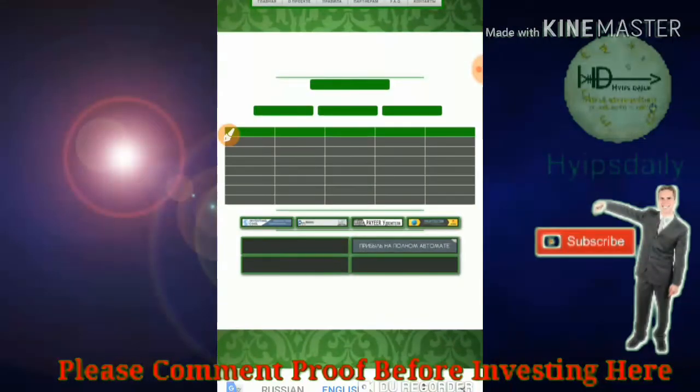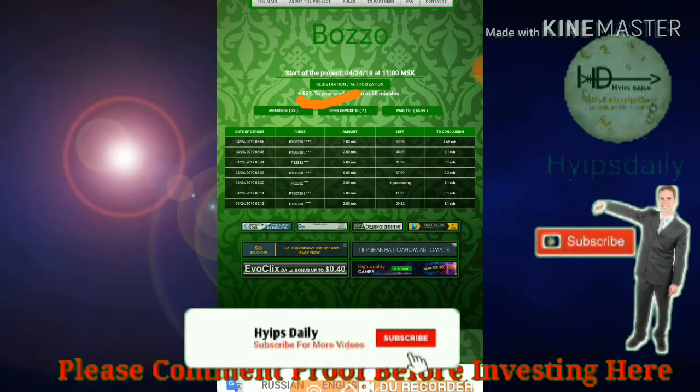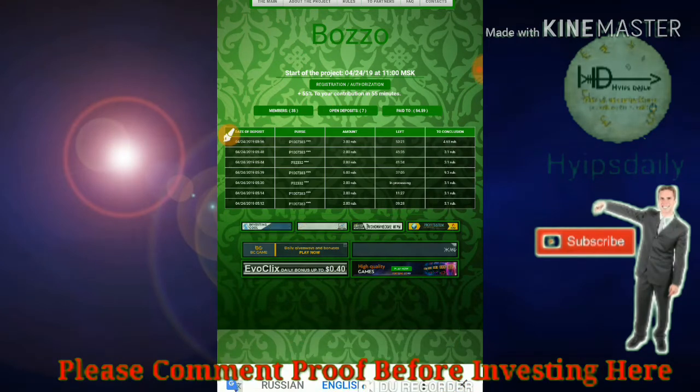The fourth site we are going to discuss is bozo.space. The site pays you 55% profit on your investment within 55 minutes time period. All these sites work the same way — please follow all the steps we saw in the first website. If you are interested, please invest only what you can afford to lose. Please don't invest more than that.